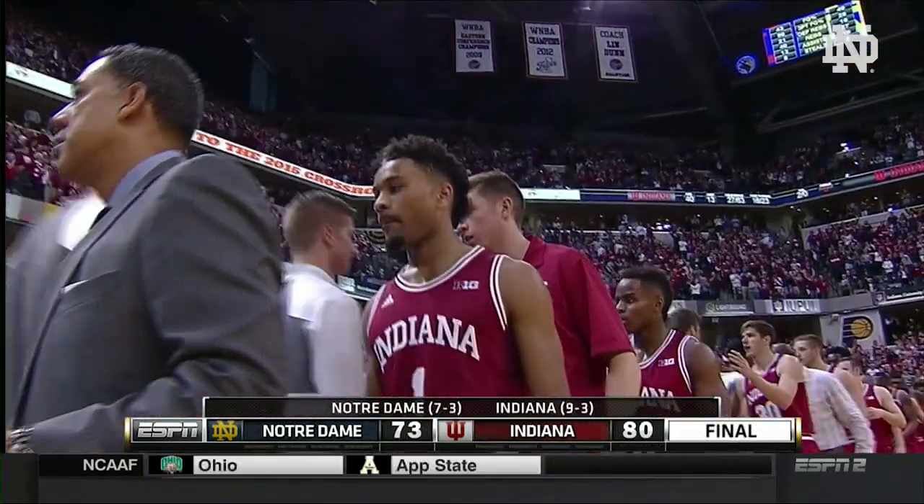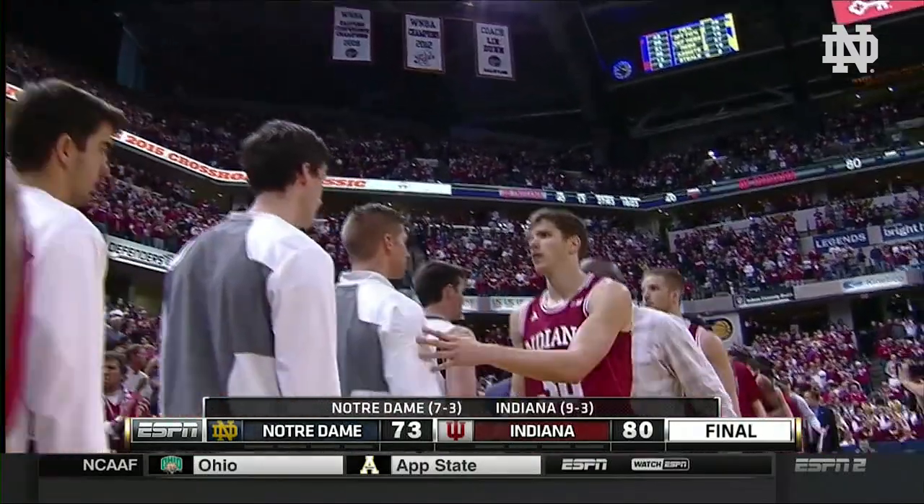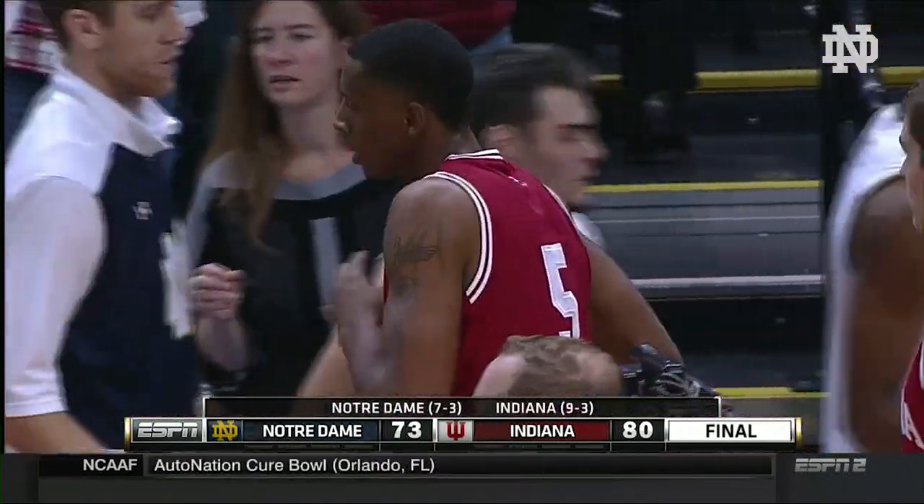To a heartbreaking defeat, 80-73, to the Hoosiers of Indiana. IU now 9-3. Notre Dame 7-3 on the season.